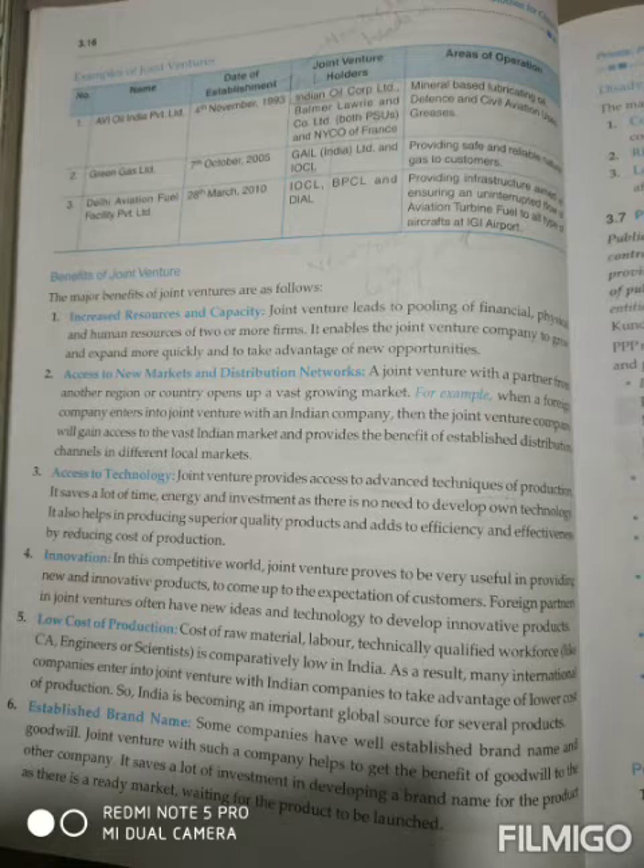The second benefit is access to new markets and distribution networks. A joint venture with a partner from another region or country opens up a vast growing market. When a company attaches with a foreign company, they gain access to the vast international market. When a foreign company enters into a joint venture with an Indian company, they will gain access to the vast Indian market.